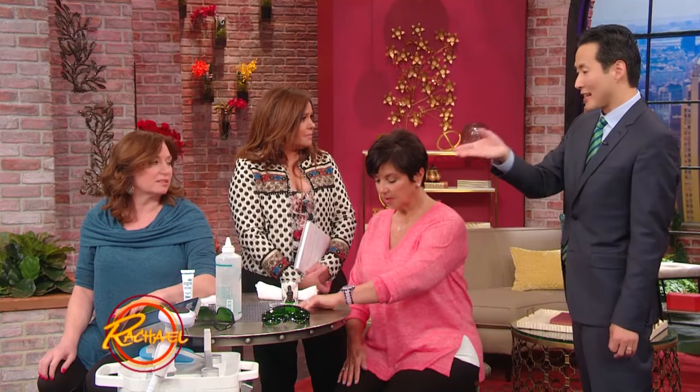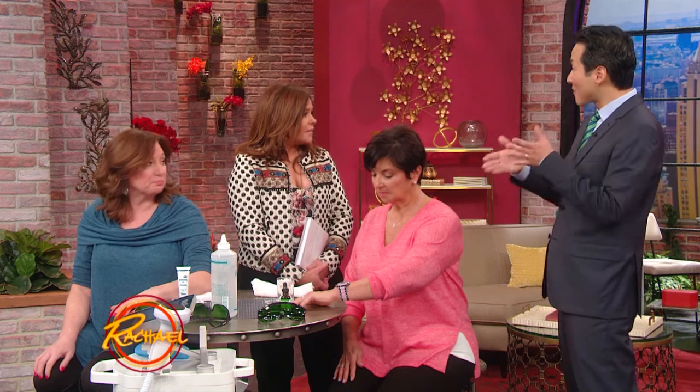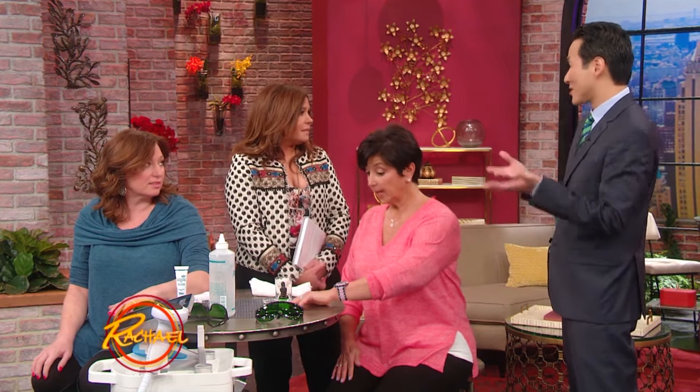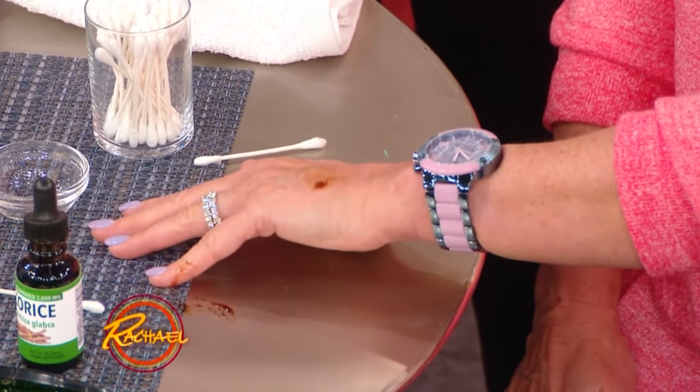Prescription strength lightening creams are about six weeks, and the IPL is about two weeks. So they're all effective — it's just how much time you have. This costs literally pennies per treatment versus a couple hundred dollars, and for some people it's an easy, affordable way to do it.